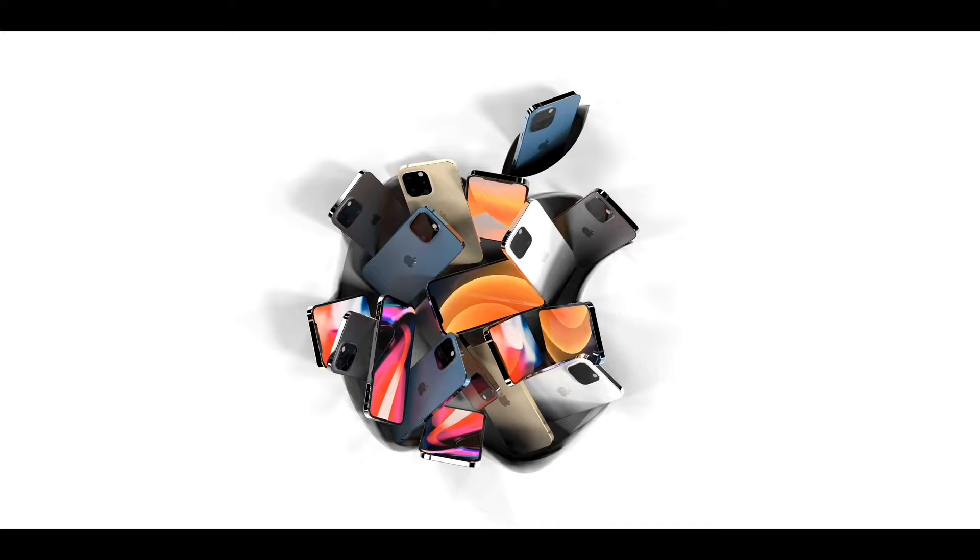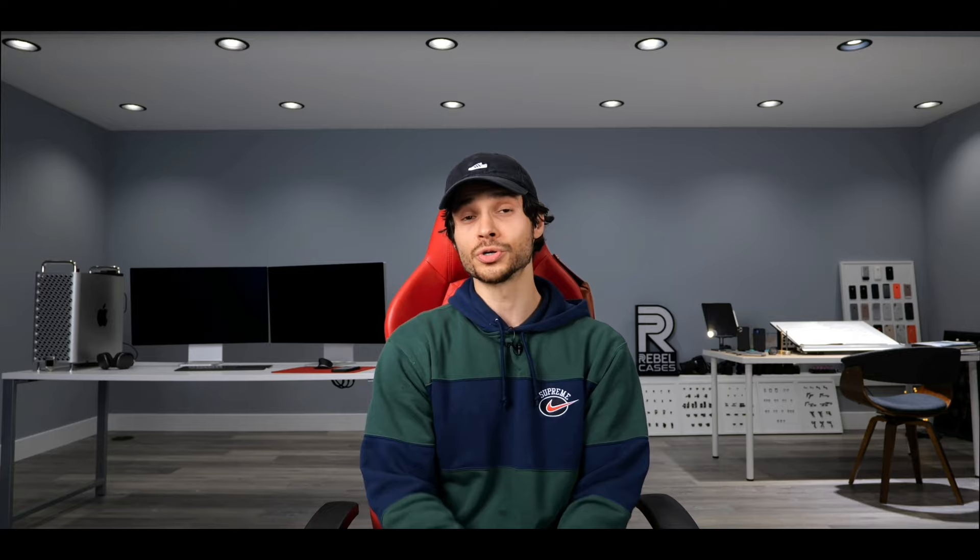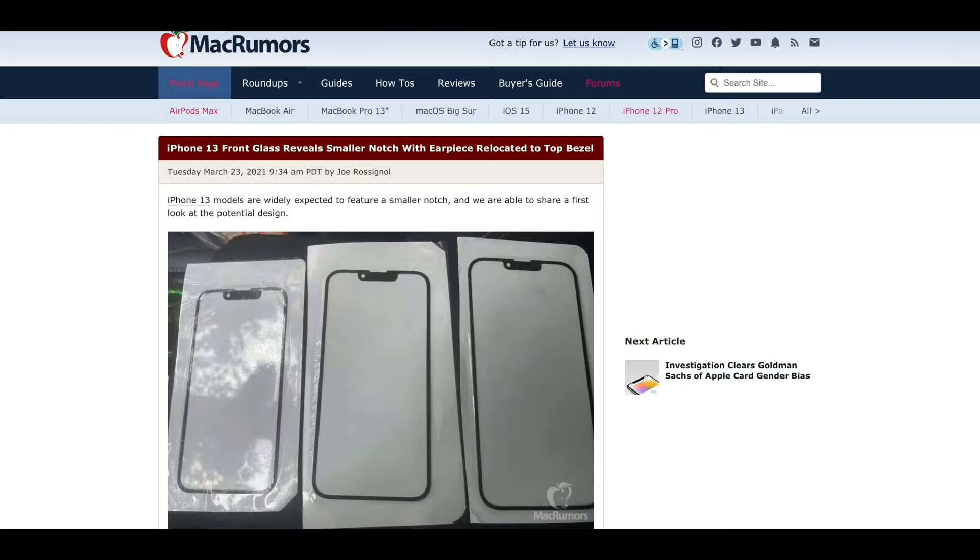I'd like to mention The Information's article on Apple's new stricter guidelines for their in-company and manufacturing processes to prevent future leaks. This includes location beaconing, more cameras, and more surveillance all around. Apple is going hard on trying to stop the leaks — they've tried before, so let's see if it works this time. But with that said, let's get into the leaks.